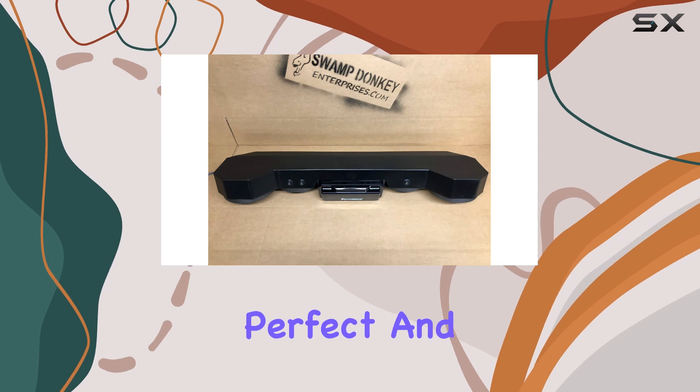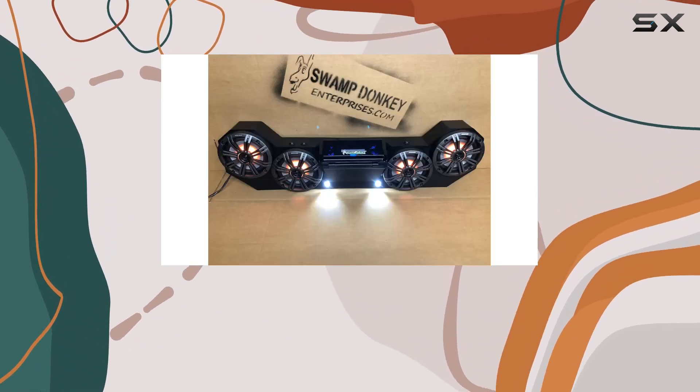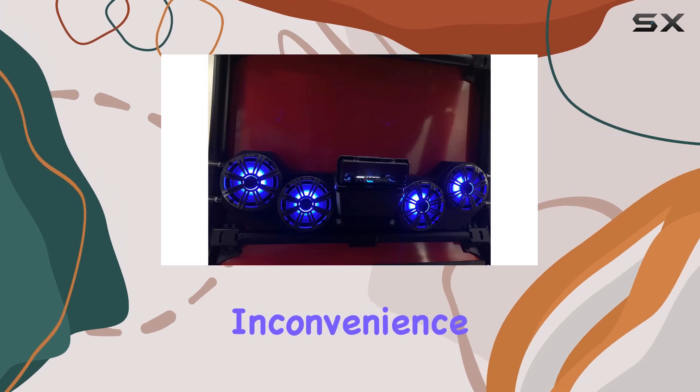Of course, no product is perfect. It's worth noting that these speakers don't have a CD player — but let's be honest, who still uses CDs these days? With so many other connectivity options available, it's a minor inconvenience at most.